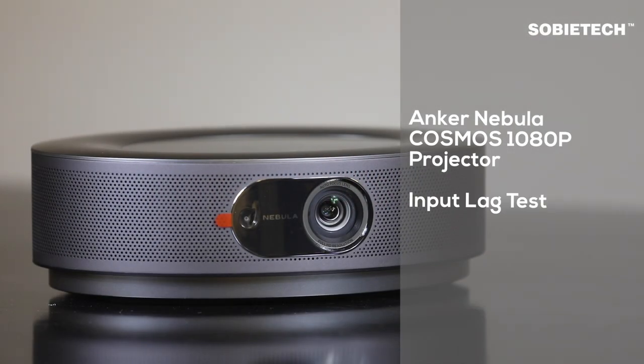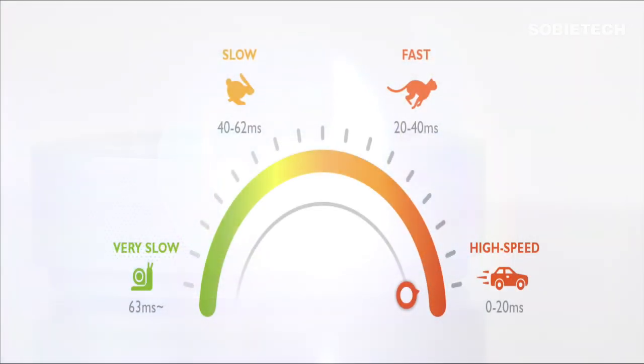Hi, welcome to SobiTech. In this video, we are going to measure the input lag of the Anchor Nebula Cosmos 1080p LED projector. Input lag for projectors is the time difference between the signal from the source device received by the projector and the time when the projector actually displays the image. Input lag is measured in milliseconds.